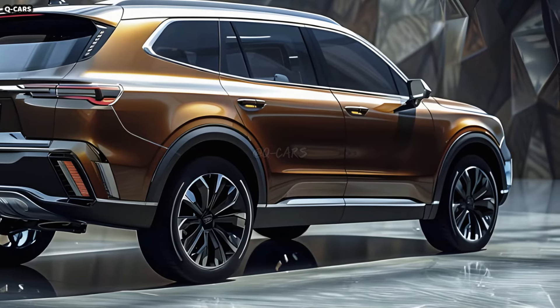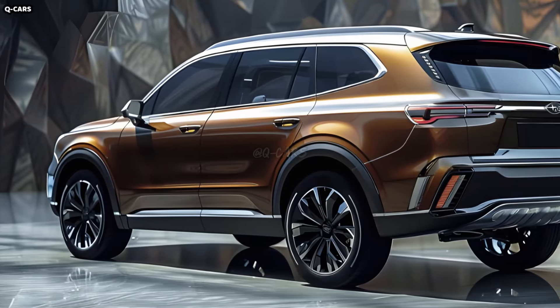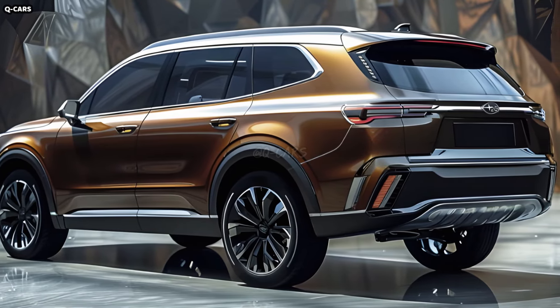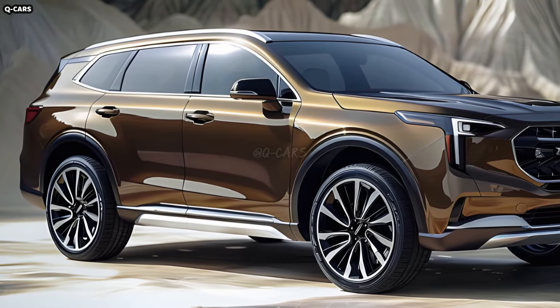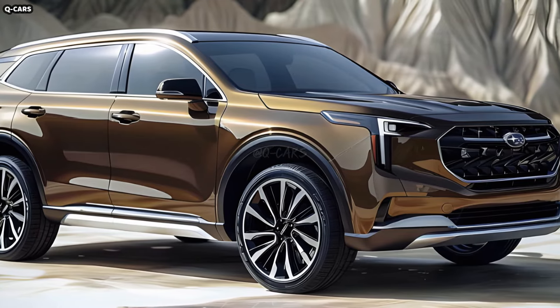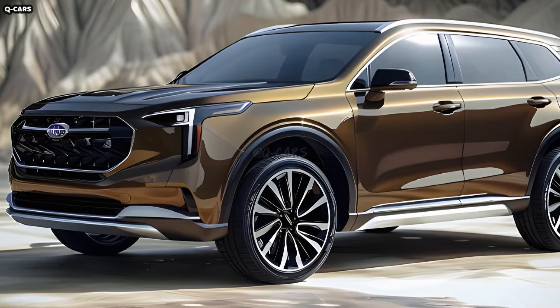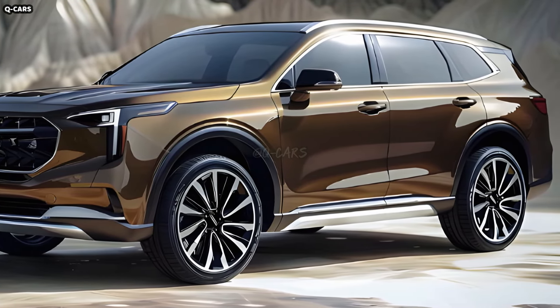Sleek LED taillights give the back of the Ascent a contemporary look while providing great visibility. Designed to complement the vehicle's aesthetic, these taillights give it a more commanding presence when the sun goes down. An integrated brake light inside the rear spoiler increases the vehicle's visibility and makes it safer to drive, giving the rear a sportier look and ensuring the brake light is more noticeable to drivers behind.